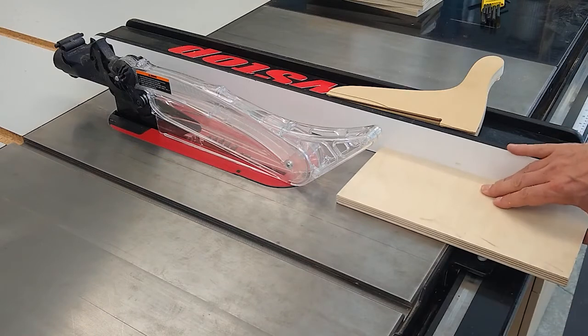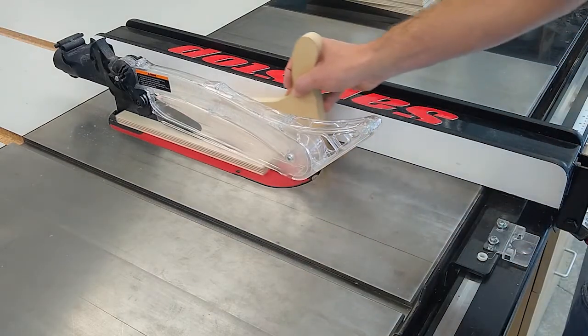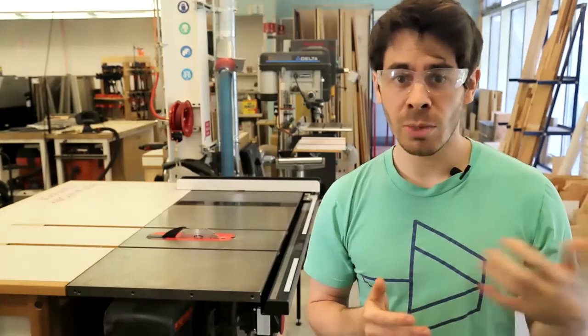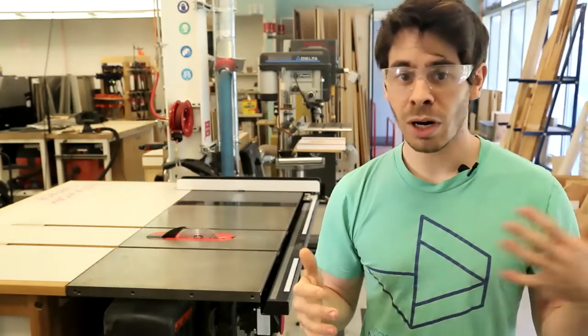My right hand supports my stock and feeds it into the blade. Once I can no longer safely push forward with my feeding hand, I grab my nearby push stick and feed it the rest of the way through. I don't stop until my material is completely clear of the machine — and remember that both sides of the material need to be pushed past the blade since the bridge connecting them will be severed. Never force material through a cutting blade; if the cut sticks at all, turn the machine off and diagnose the issue.